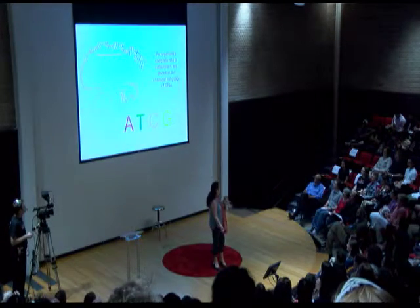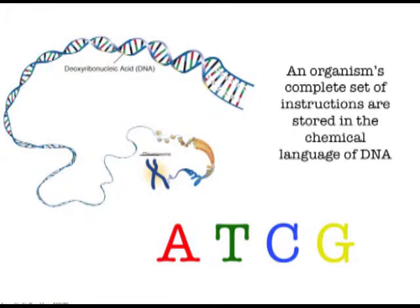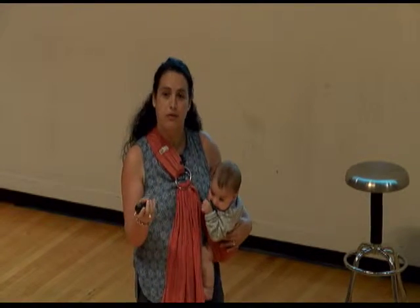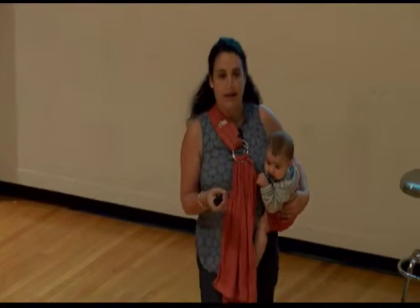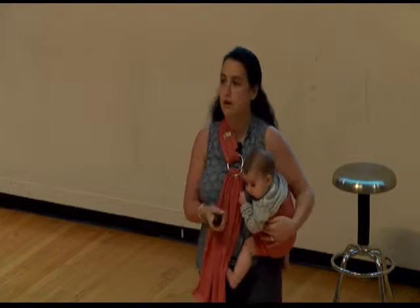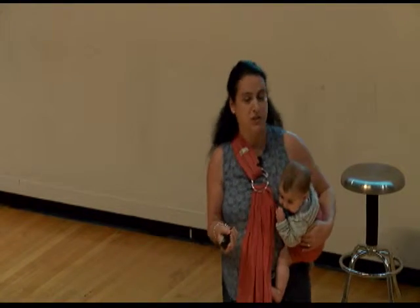No matter what kind of living creature you are — whether you're a panda, a polar bear, a bacterium, or a human — all of your genetic information is stored in the same molecule: DNA. DNA coils up into fascinating structures called chromosomes, and they're held together by monomers or building blocks that we call bases — the A's, T's, C's, and G's of DNA.